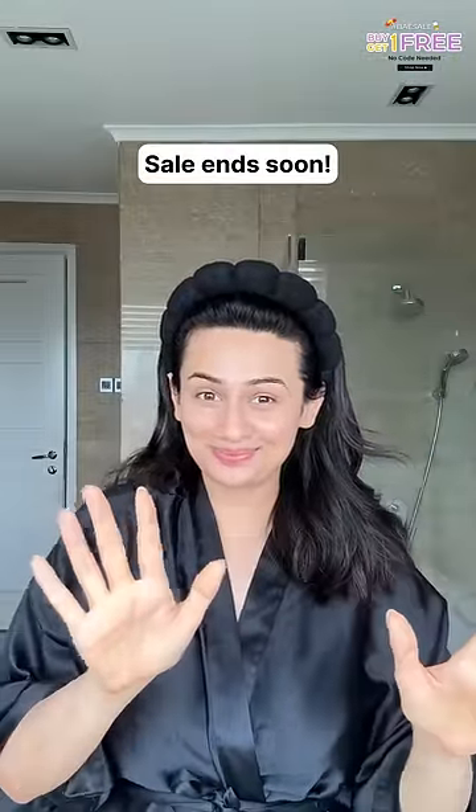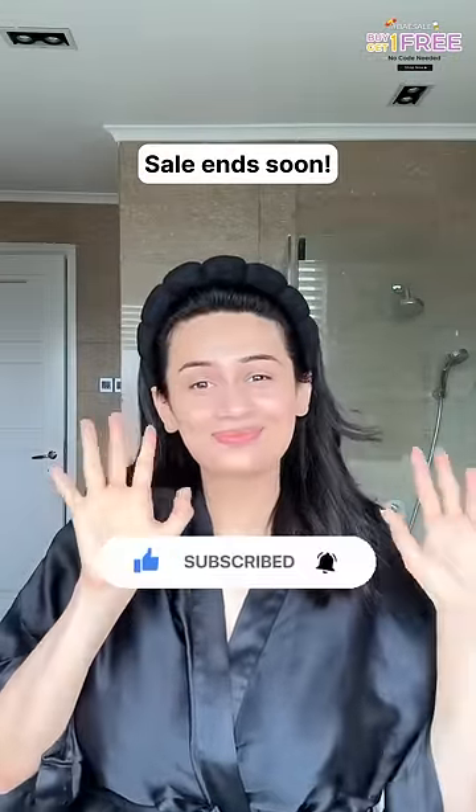Head to the Dr. Shades website because the sale ends soon. And subscribe for more such beauty content.